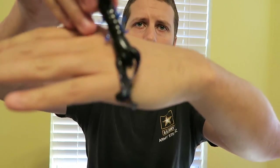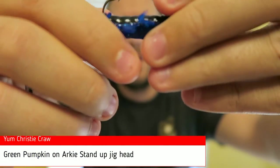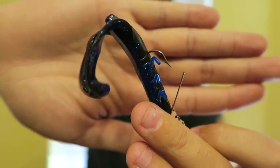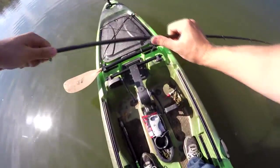Number two on the list is going to be the Yum Christy Craw. I had success with the green pumpkin color, but I'm out of green pumpkin so this one is black and blue, on an arky jig head that makes it stand up in the water. This bait is about three bucks at Walmart, and I was not expecting it to do as well as it did. It landed me a lot of fish and became a new confidence bait of mine — a cheap, inexpensive go-to I could get locally. The bait speaks for itself.